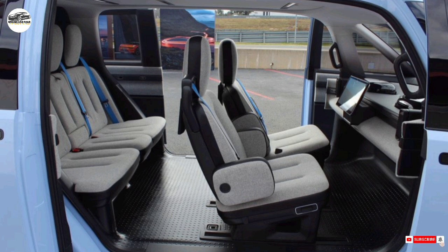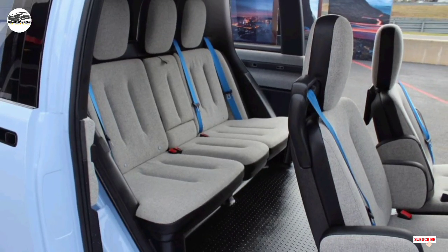It features center-opening dual sliding doors on both sides, and there's no B-pillar. The step-in height is low despite the 92-kilowatt battery pack housed underneath, and the floor is covered with a rubberized material.